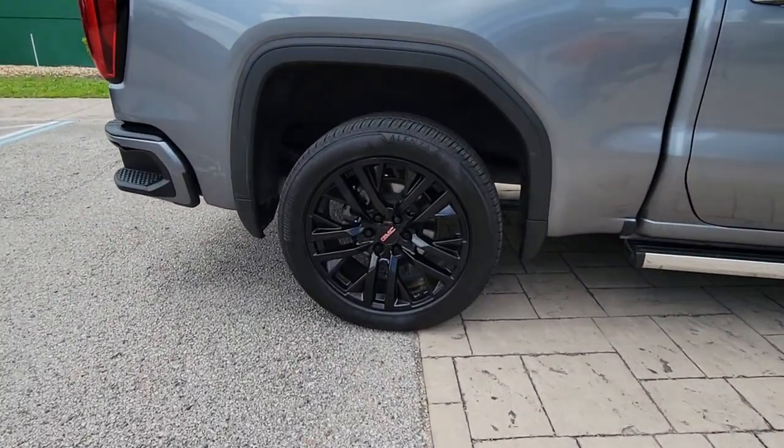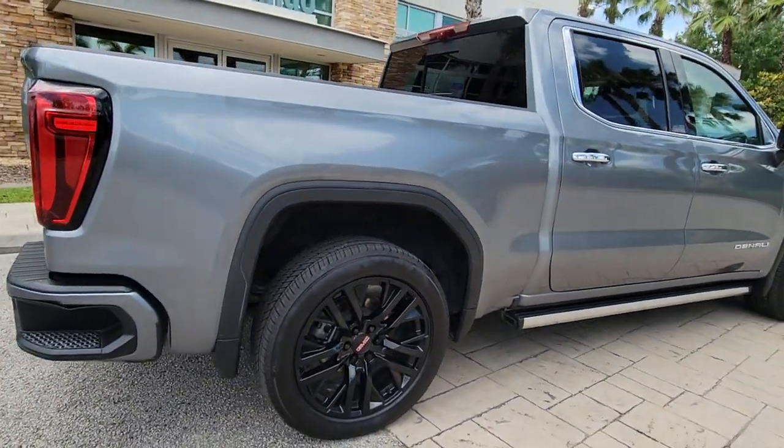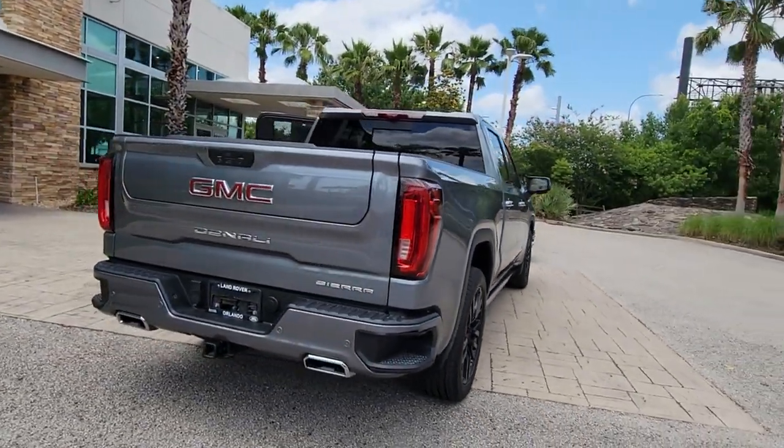The full-size pickup available with a range of powertrains and options designed to prioritize the capabilities you've been looking for. The following are some of this vehicle's highlighted options.